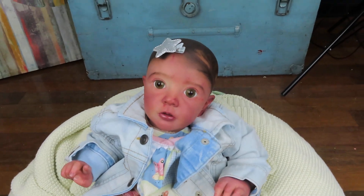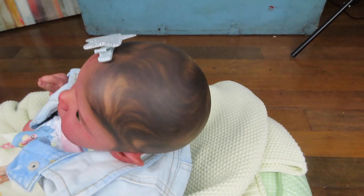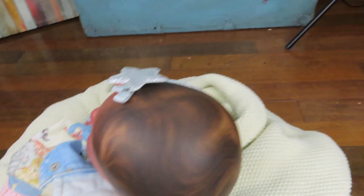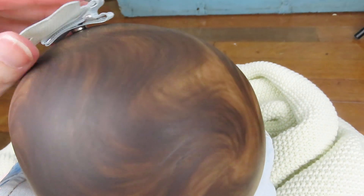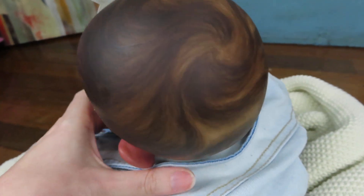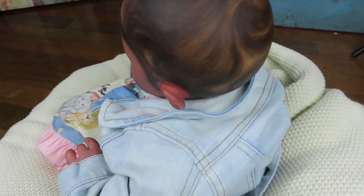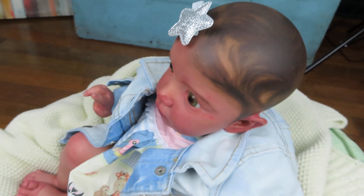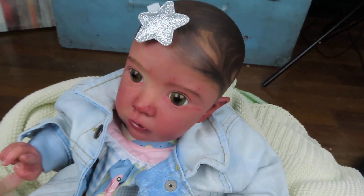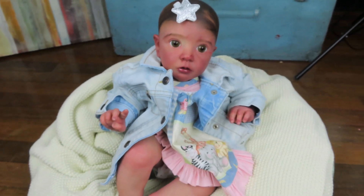I'm going to turn her around so you can see the back of her hair. She's about 6 pounds. I did make her head a little bit lighter than I normally would because I want her to be able to sit up. I experimented a few times with weighting this doll, and the heavier the head, it just wasn't very realistic for this age of baby to have the head flipping back like that. So I made the head lighter so she can sit up if you wanted her to, which I like.